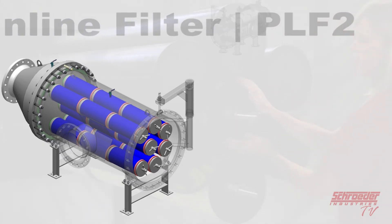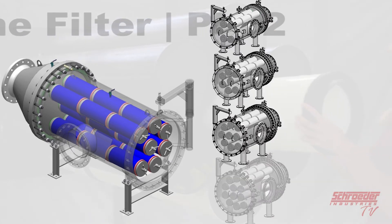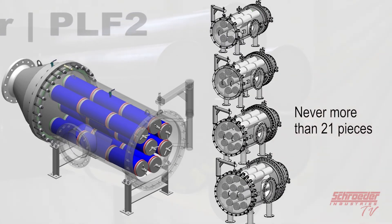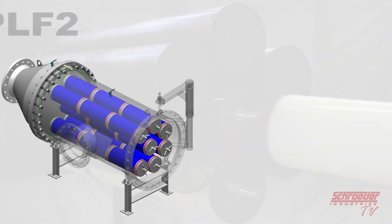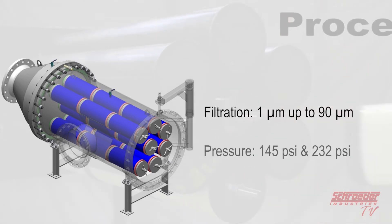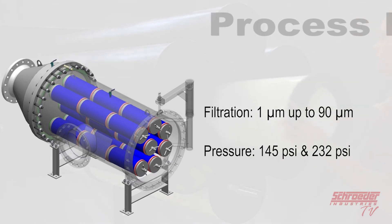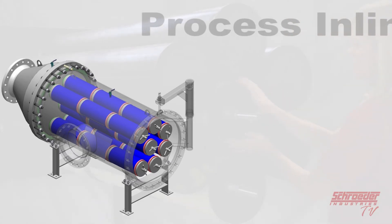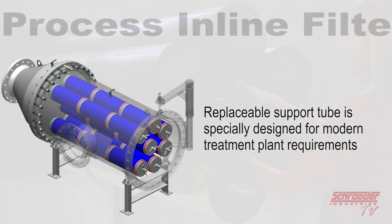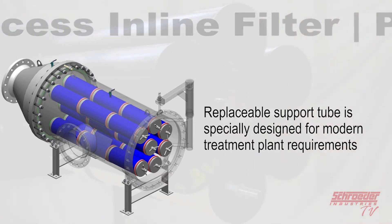The unit can hold 5, 7, 9, or 12 support tubes, totaling 21 pieces at most, based on your order and filter specifications. Similar to the PLF1, the elements are micron rated for contaminants in the 1 micron up to 90 micron size range and offer pressure range options of 145 psi and 232 psi. The replaceable support tube is specifically designed for the requirements of modern treatment plants.